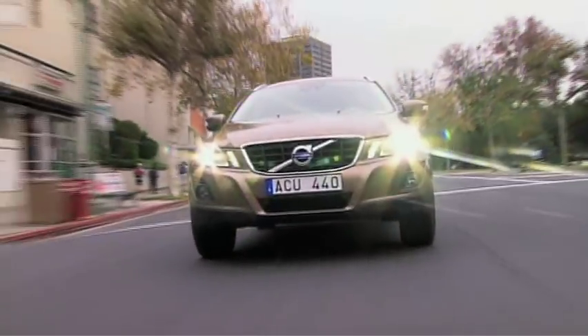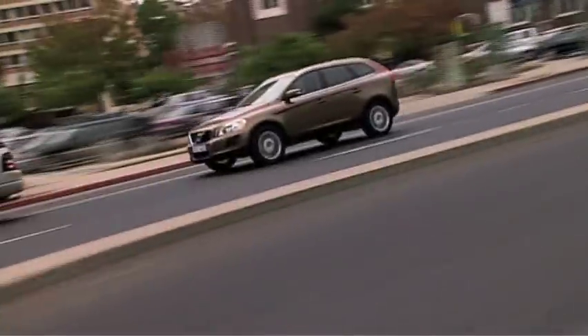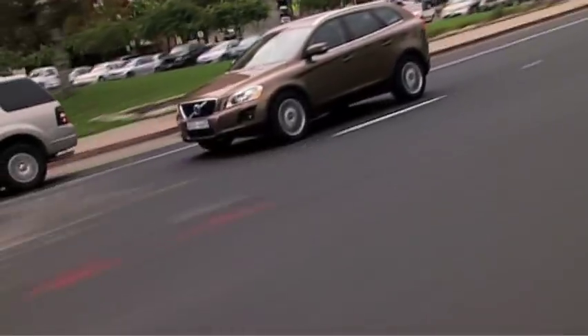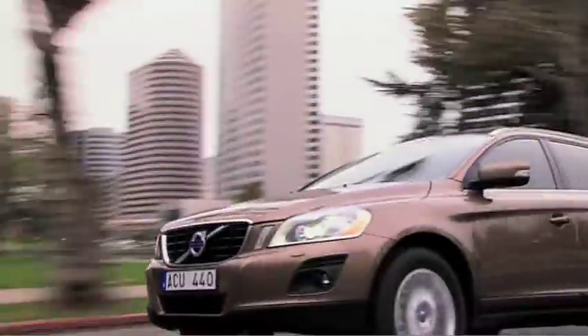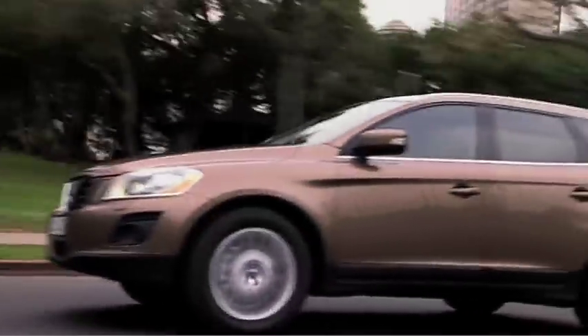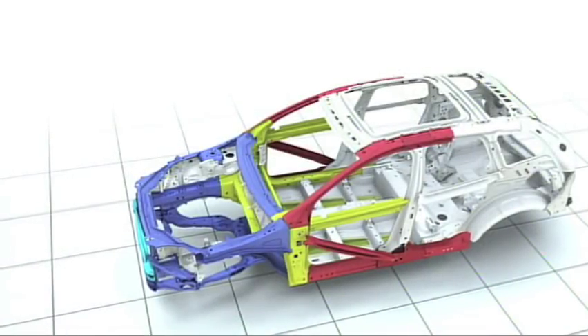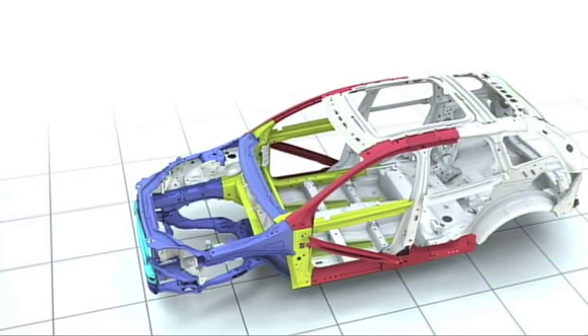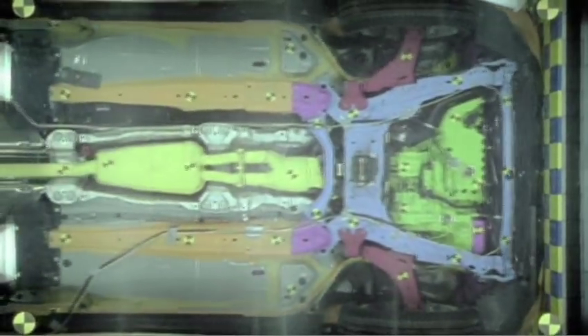The front structure of the new Volvo XC60 was designed to distribute collision energy over the entire car body, in order to absorb the forces as effectively as possible and reduce personal injury to the occupants. Volvo's patented front structure is divided into zones, each of them with a specific role during the deformation process.